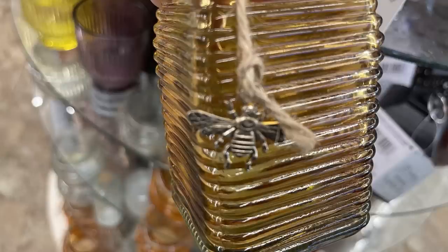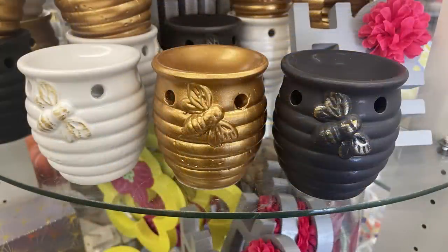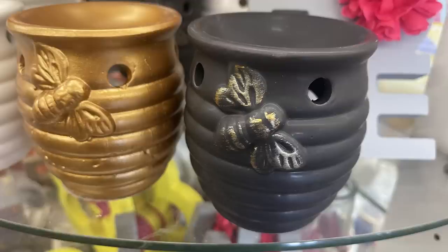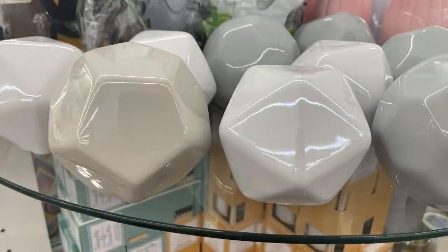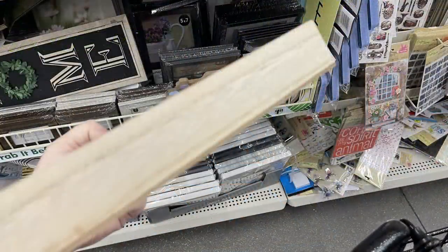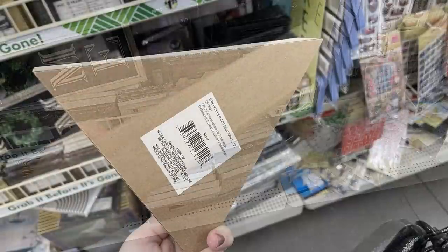They also have a jar in amber and white with little bumblebee charms tied on in the corner. There are wax melt warmers in white, gold, and black — the white has a little gold brushed on top, as does the black. They have glass balls in off-white, white, gray, and black.